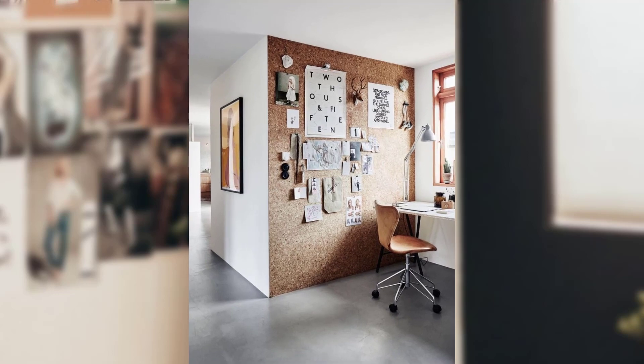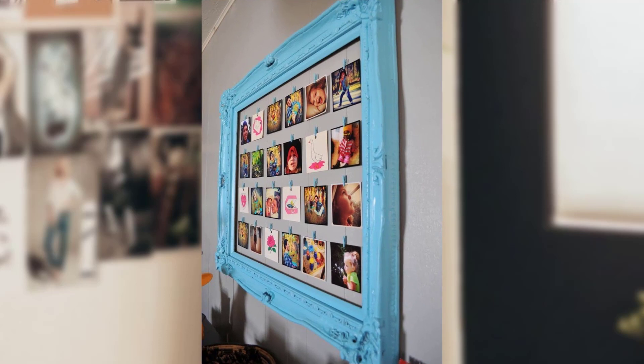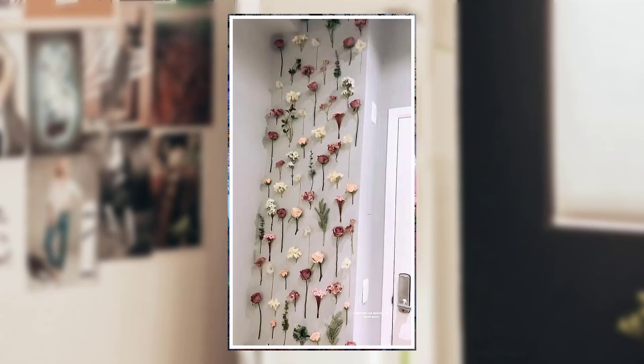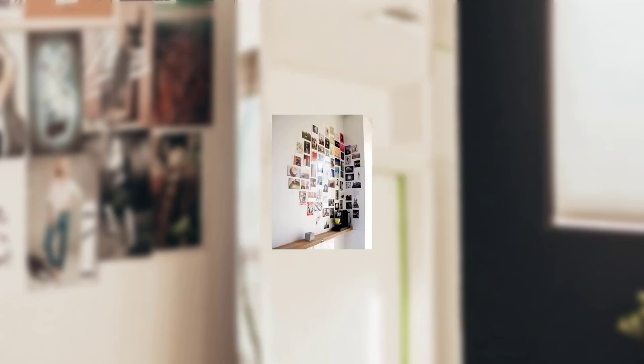1. Memory Lane Collage. Take a trip down memory lane by creating a collage wall using your favorite photographs from special moments — locations, family gatherings, and friends. Print them in various sizes and arrange them on your wall in a random yet organized manner.